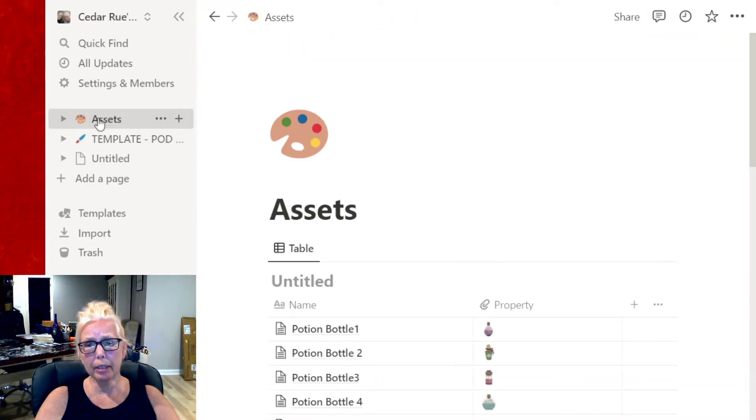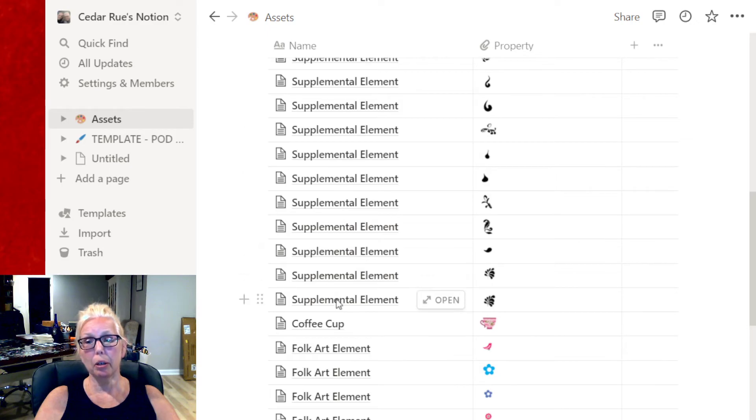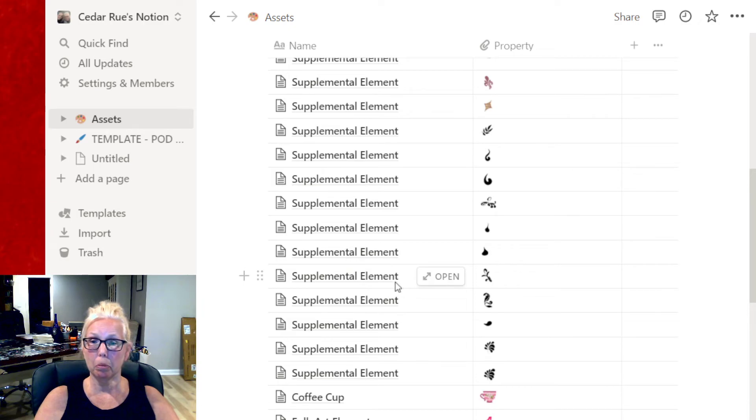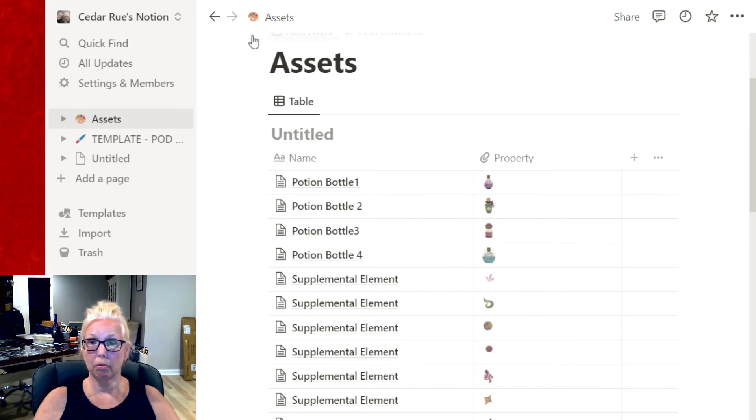So I decided I wanted to have a database of all of my elements. I just started uploading everything to this database, so I have one complete database of all my different elements. I've just gotten started but I have a lot to put in there. When I have a little bit of downtime, I'll just upload some more. It's a great thing and I've only scratched the surface with Notion — there are tons of YouTube videos about it and it can do a lot. This is a great organization tool for your files for anybody who's on print-on-demand.